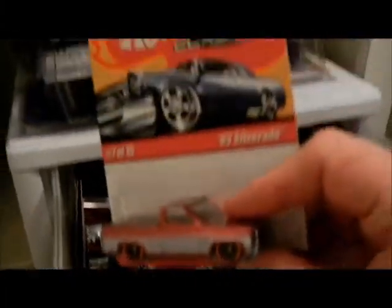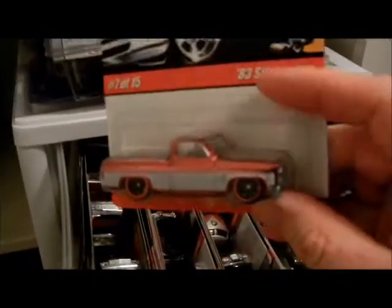Can you hold that just for a second? It's trying to tip. Modern Classics — 83 Silverado. I've got one of these loose. I've got the Valentine Day rod. There's an extra cop rod one. I've got another Valentine Day one there. Thank you Tiff.